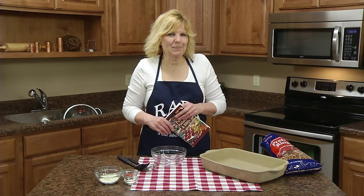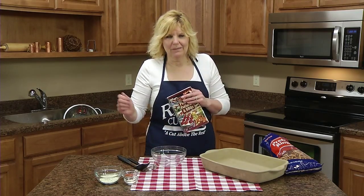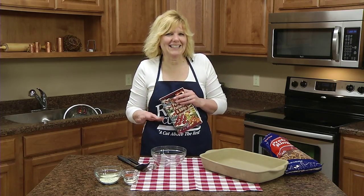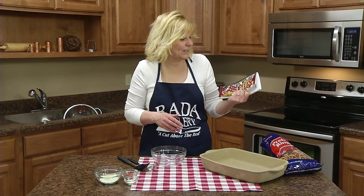Hi, Christy in the Rated Kitchen. Today I'm making spicy pretzels. I ran across these at a couple of parties, picked up a pretzel, and it had that nice hot spicy taste. If you like that, you'll love this recipe.